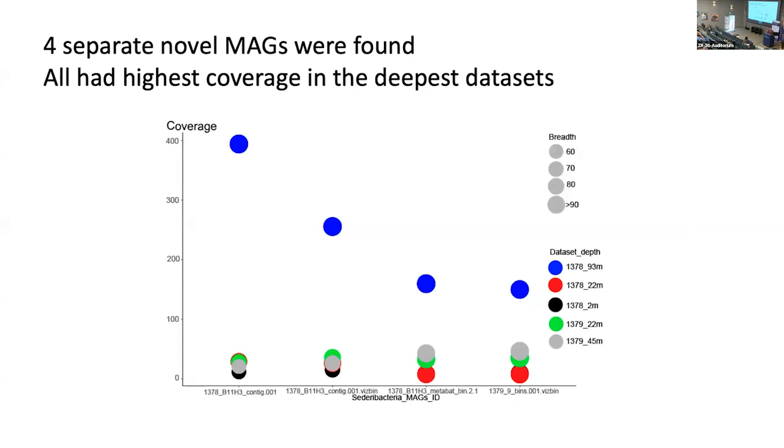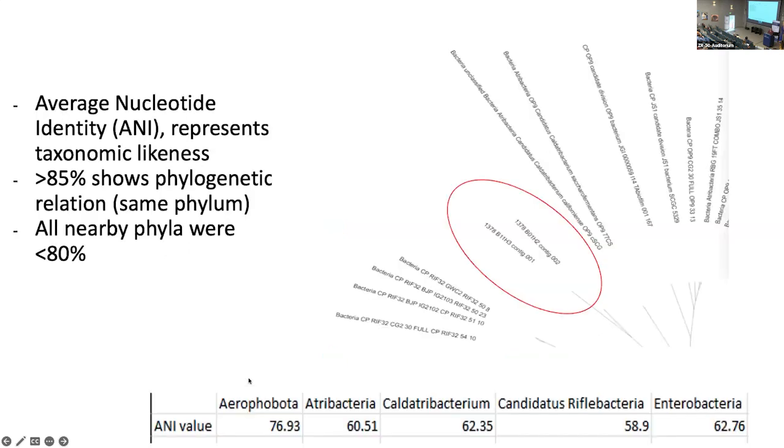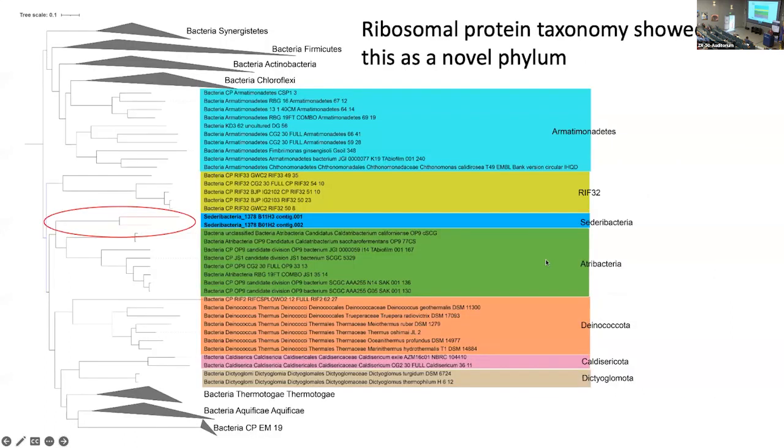As we mapped all the reads back to the different datasets, we saw extremely high coverage in the deepest dataset — the 93 meters below seafloor dataset. As we looked at the ANI, we showed that all the nearby phyla were very different. Our contigs with really good phylogenetic markers were sticking out in the nether space — somewhat close to other known phyla, but different enough that we got excited. Looking across ribosomal protein taxonomy, we show that this is potentially a novel phylum.